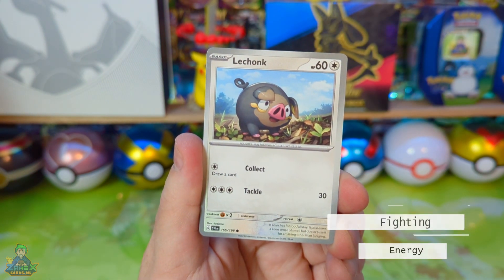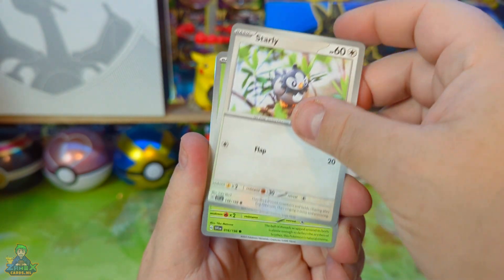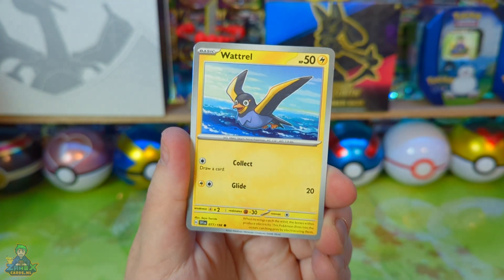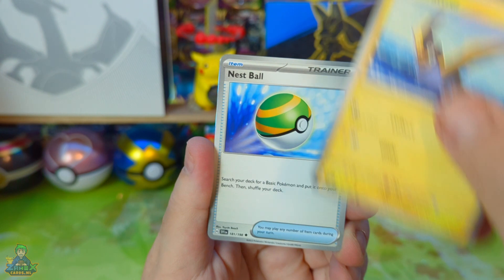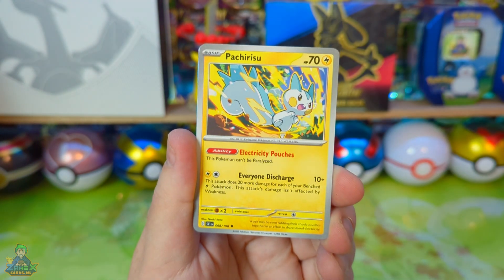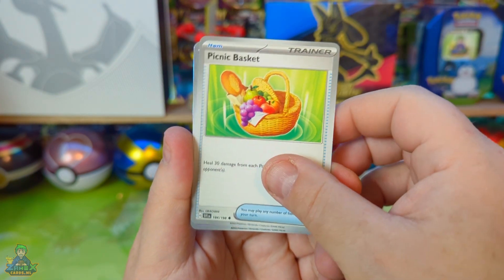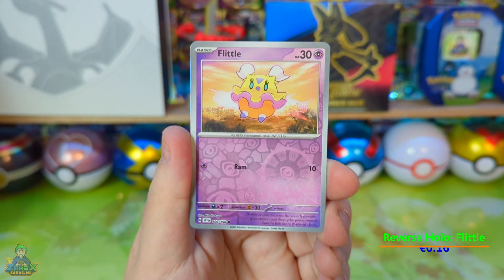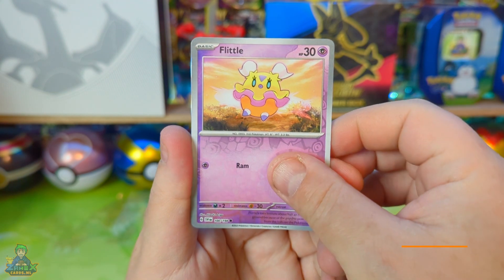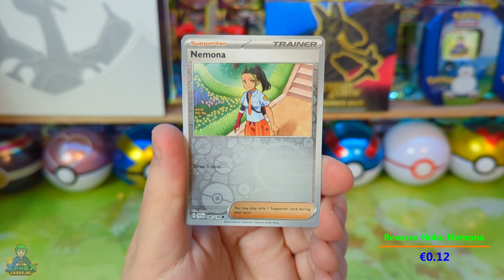Fighting energy. Lacoink. Starly. Tarountula. Waterel. Nest Ball. Pachirisu. And then Picnic Basket and a Flittle.